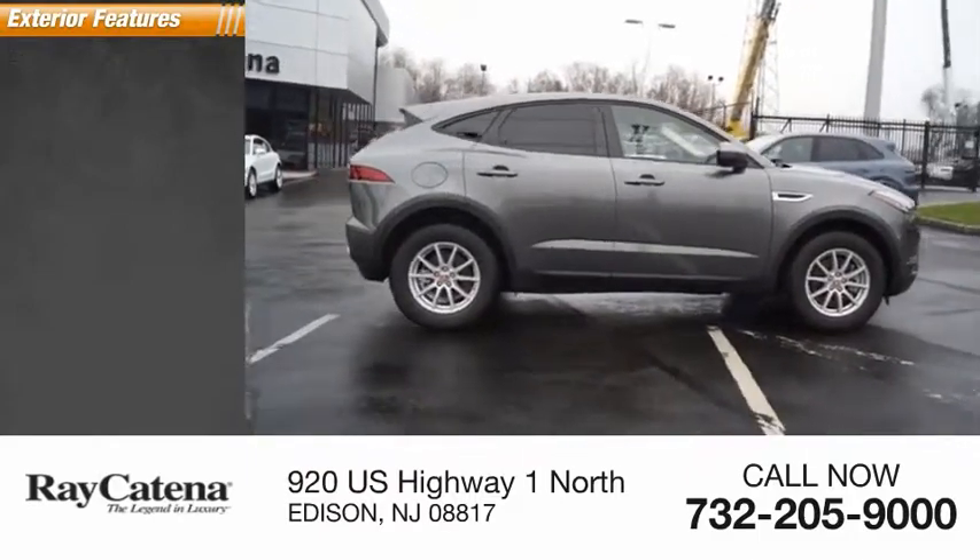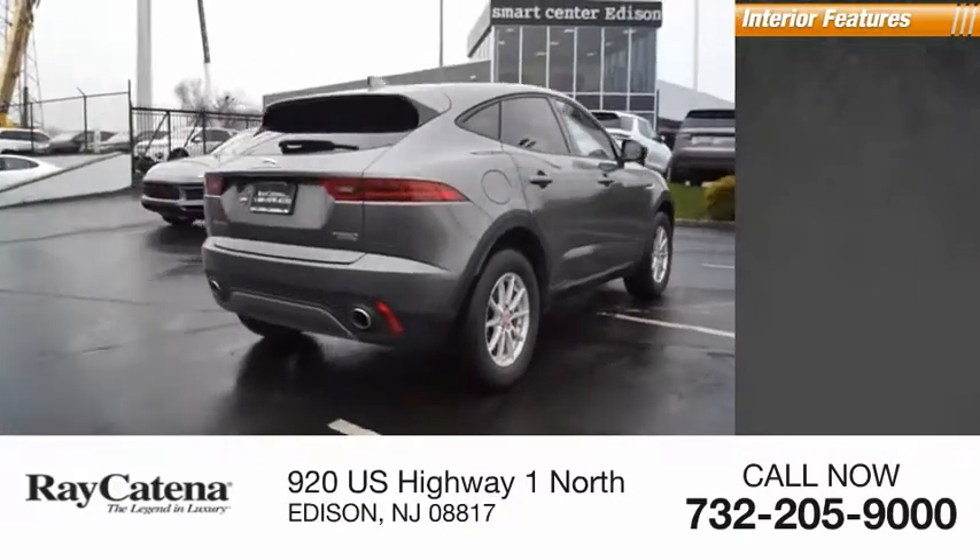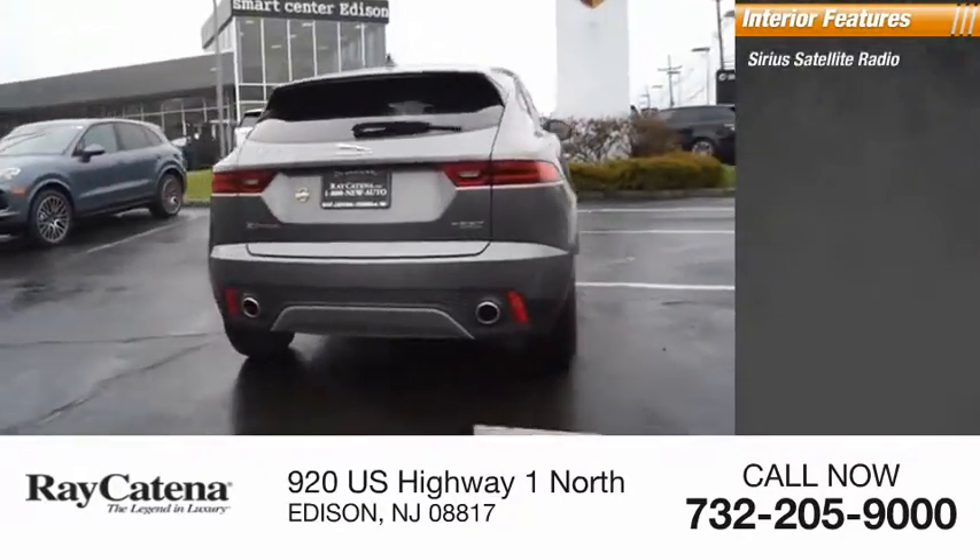Here are some of this vehicle's great options: all-wheel drive, tire pressure monitoring system. Inside you'll find Sirius satellite radio.